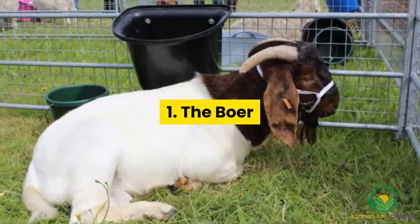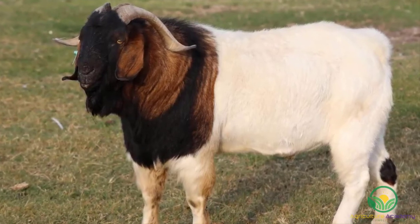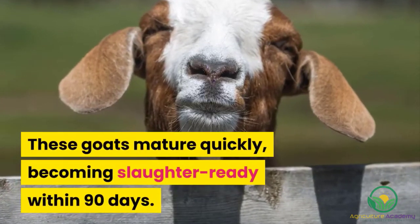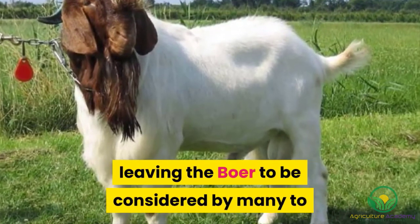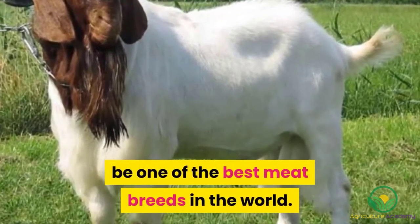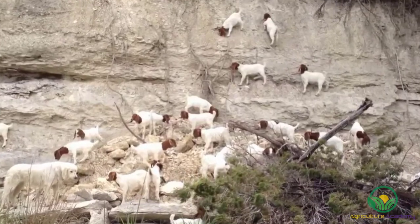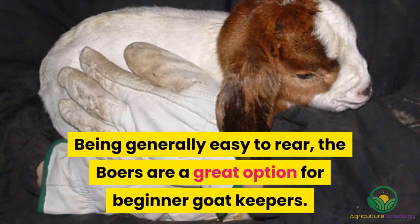1. The Boer. Bred in South Africa by crossing indigenous breeds, Boer goats are excellent meat producers. These goats mature quickly, becoming slaughter-ready within 90 days. The carcasses are large and muscular, leading the Boer to be considered by many to be one of the best meat breeds in the world. These goats are resilient and can thrive in hot, arid areas. Being generally easy to rear, the Boers are a great option for beginner goat keepers.